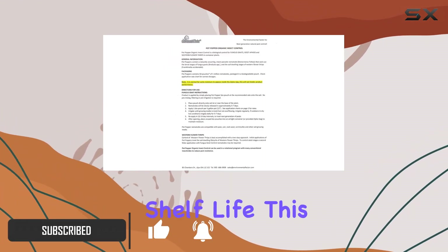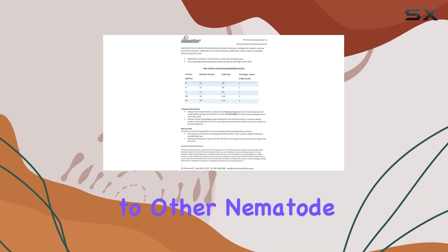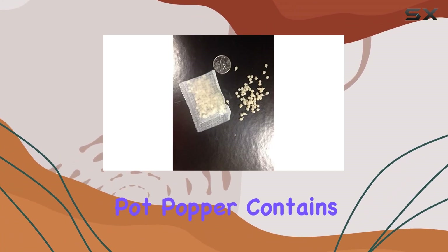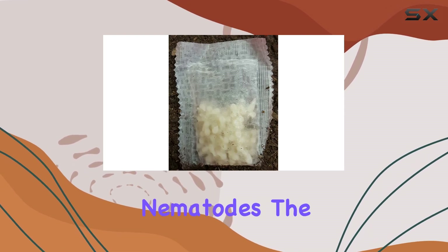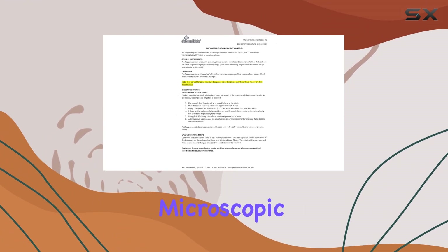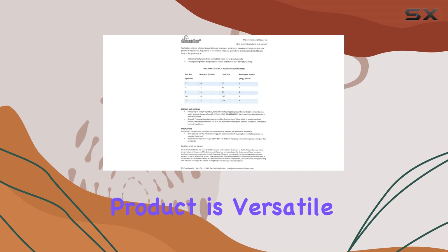With a six-month shelf life, this is a huge plus for convenience, especially compared to other nematode products that require careful temperature control. Each Pot Popper contains eight bio pouches, each packed with beneficial nematodes. The slow-release design ensures a continuous supply of these microscopic allies into your soil to combat pests over time.